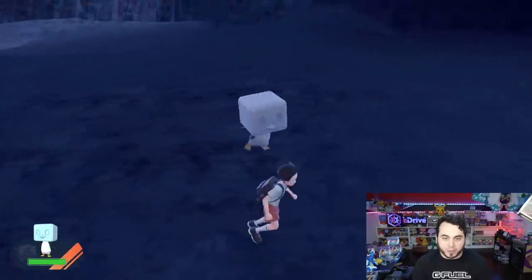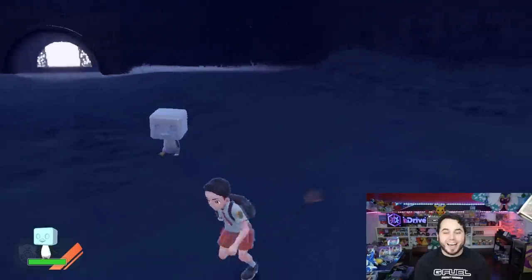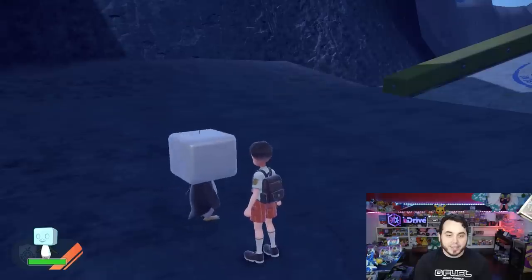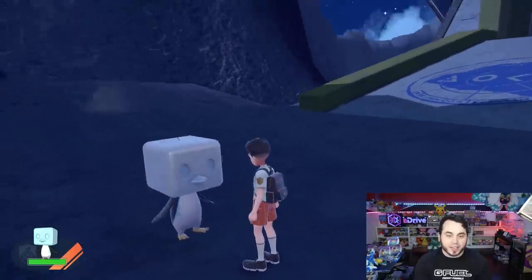I don't know what to expect from Ice Cube, but let's see. Oh my god, he's got a very large head. I actually love it, man. Ice Cube is such a great design, honestly. I really like this Pokémon. Oh, he shakes his head — look at that.